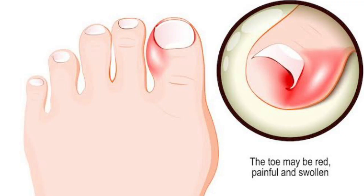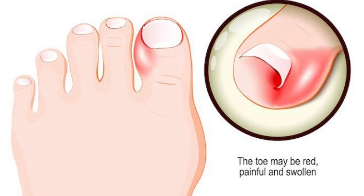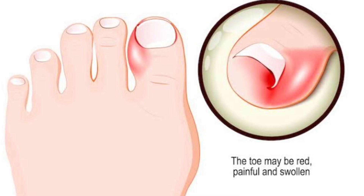The first cause is shaping the sides of the nails instead of cutting them straight. When a person starts shaping the nail in an oval form, this causes wrong nail growth, leading to ingrown toenails in the future. The ingrown toenail then pushes the skin, causing swelling and pain in the toe.